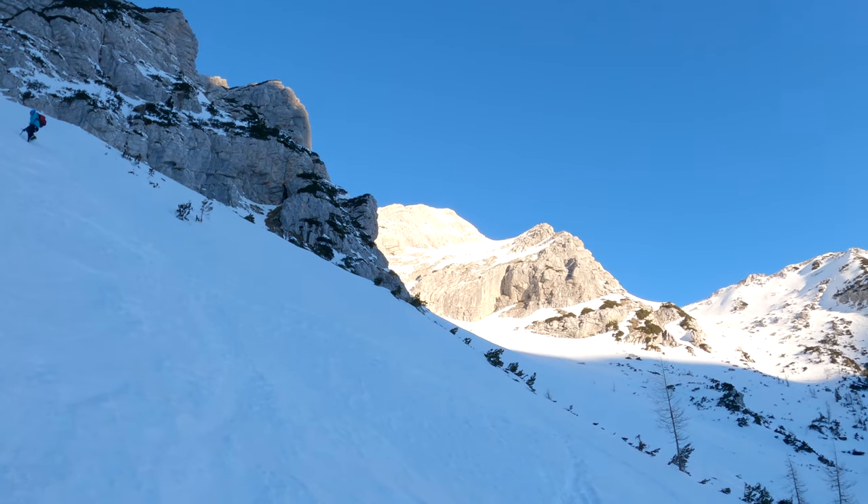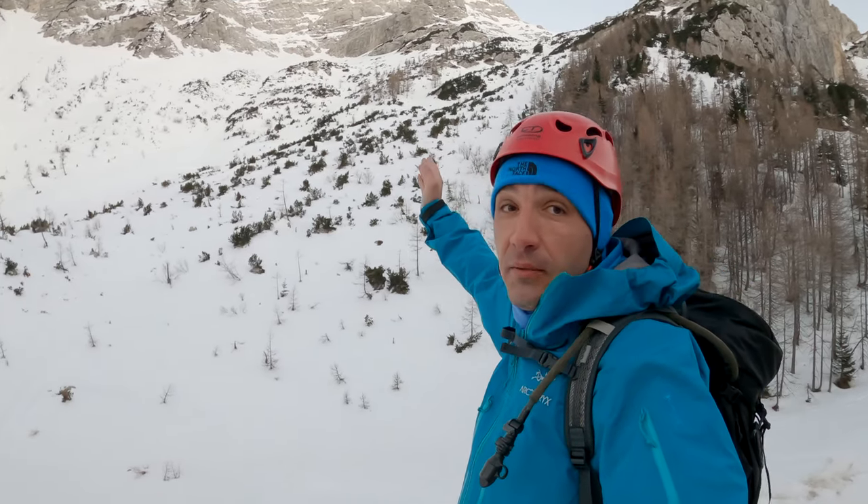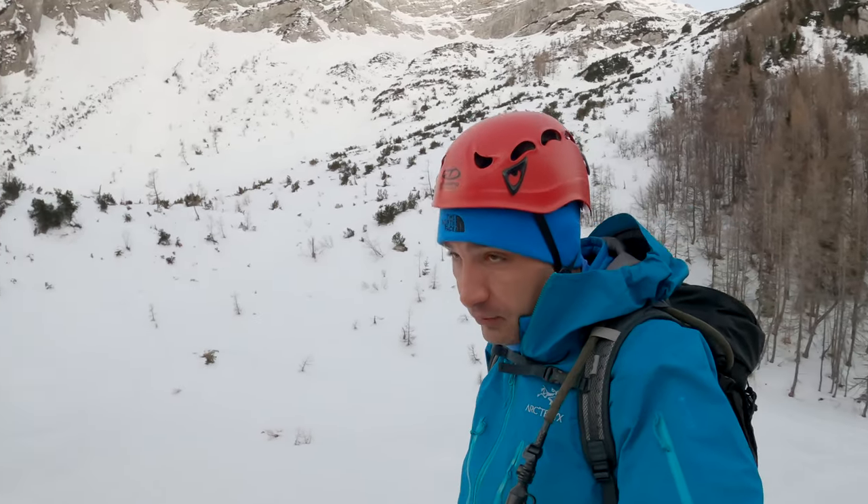If conditions allow, we will go to a large Mojstrovka. This is the top of the Alps which is located right behind me. We are currently located at Prisojnik.